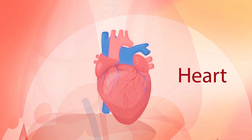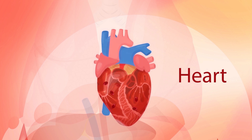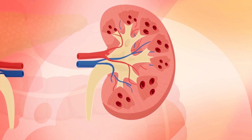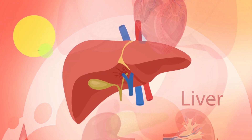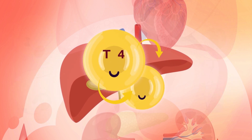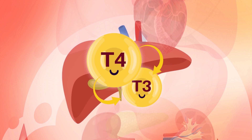Next on our organ impact list is your heart. Higher levels of thyroid hormones increase our heart rate, which leads to enhanced blood flow to organs throughout the body — organs like our kidneys, where thyroid hormones increase blood flow and influence kidney function to ensure ideal filtration of waste and the body's electrolyte balance for hydration and cell function. As for the liver, thyroid hormones affect its ability to metabolize nutrients and detox the body, and the liver plays a big role in converting T4 thyroid hormones to the more active T3.